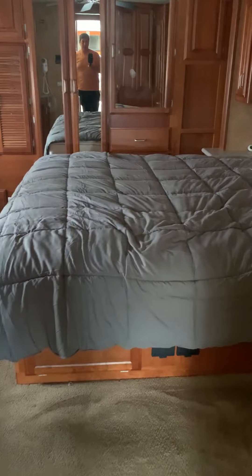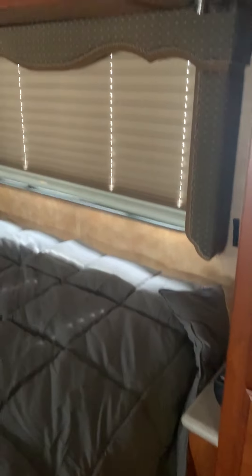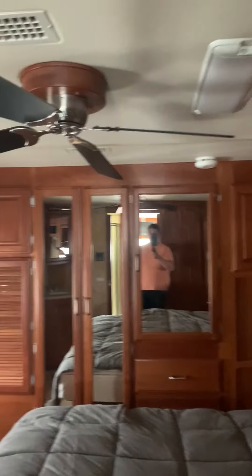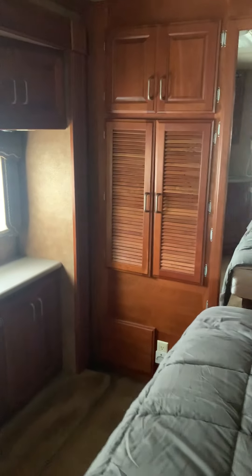Let's continue into the bedroom. It does have the king size sleep number bed with an overhead fan. There is a washer dryer in the back corner over here.